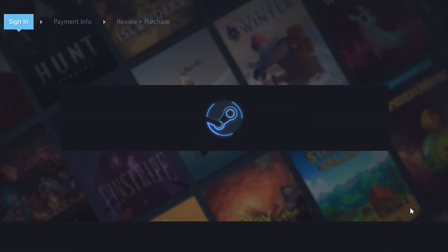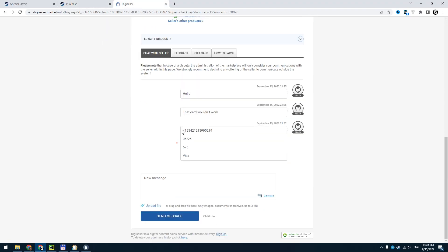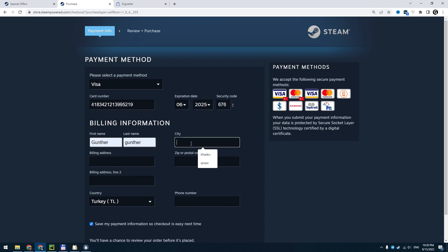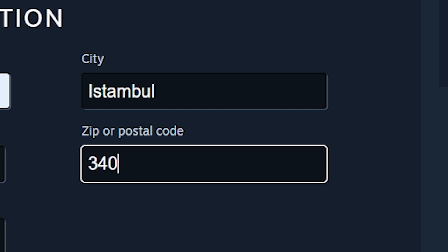Then you have to re-authorize your account. Now fill out the billing information. Go to Plotty Market where you bought the credit card. The seller sent me another card because the provided card wasn't working, so I will use that card. Copy the card info and paste it into Steam. Enter any name, address, and phone number, but make sure that you enter a valid Turkish zip code — you can't make a payment without it.